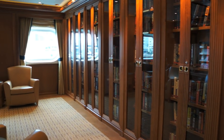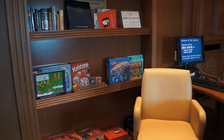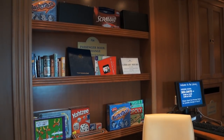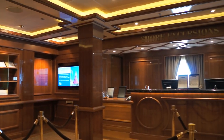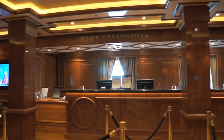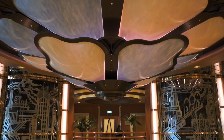Displacing a small part of the casino is the new onboard library. And the former arcade has made way for the relocated shore excursions desk. These two latter relocations have been made to accommodate the Piazza.